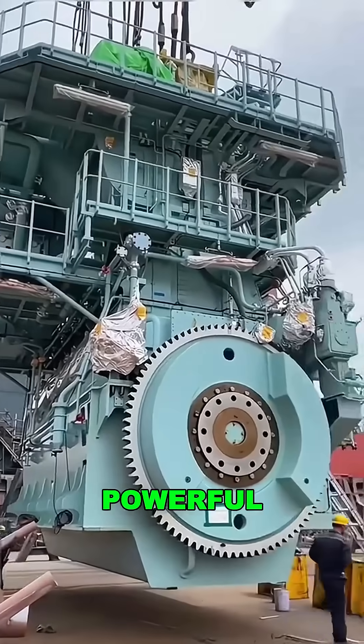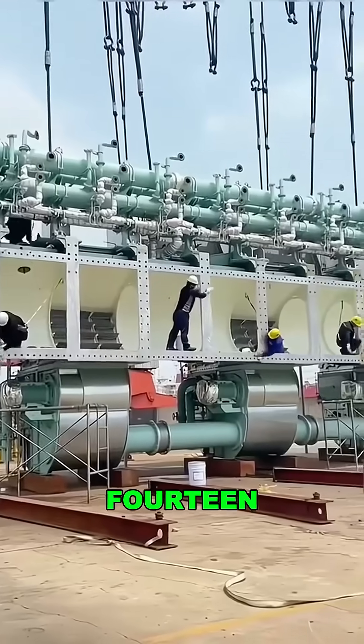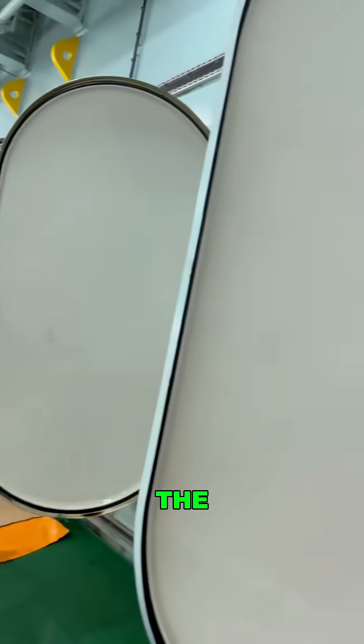This might be the biggest, most powerful, and most fuel-hungry engine you've ever seen. Meet the 14RT, the largest dual-fuel engine on the planet.